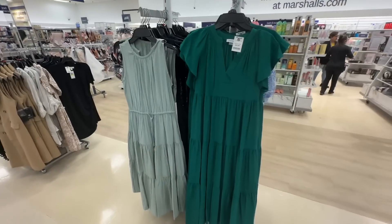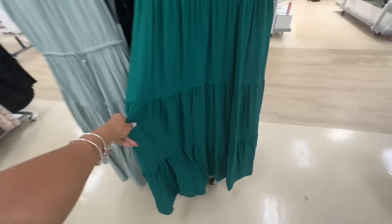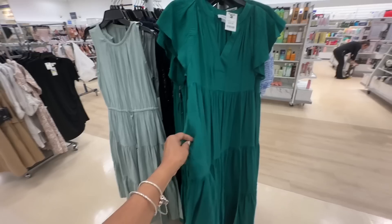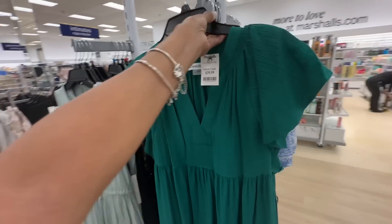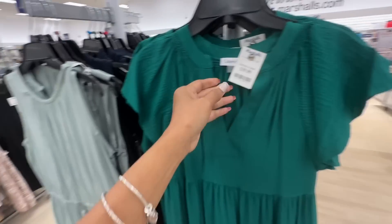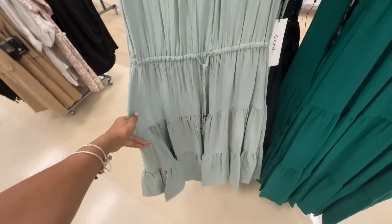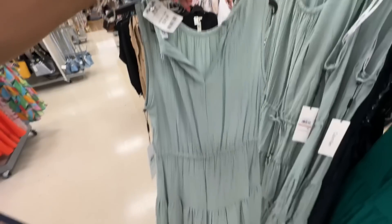Oh look at these dresses, I like these! The dark green one is a two-tier style. She's got pockets! I love the butterfly sleeve and the string around the waist. These are Calvin Klein dresses, $40 dollars. I like this lighter green as well — nice string around the waist. This is the back, $40 dollars.